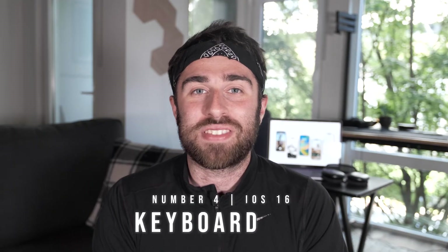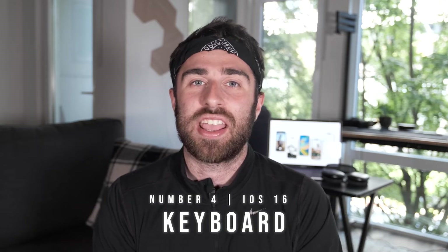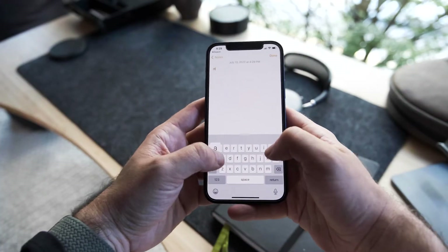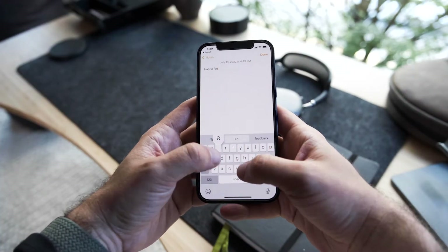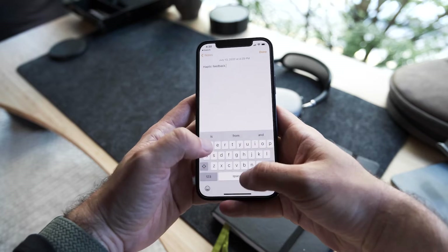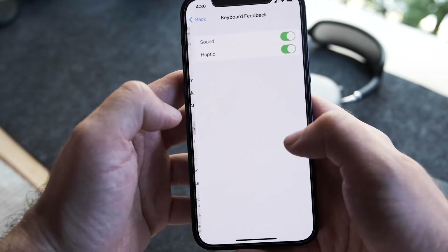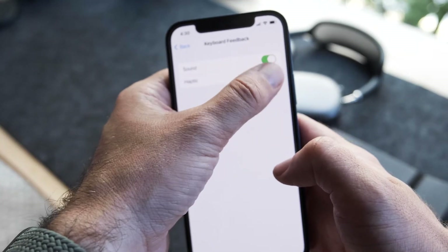At number four we have the keyboard. The keyboard finally gets haptic touch — where you type and there are little vibrations on your fingers whenever you hit a key. It's something Android has had for years, but Apple finally got it and they waited and got it right with the best-feeling vibrations on your thumb. It was honestly the first thing I turned on when I downloaded iOS 16.